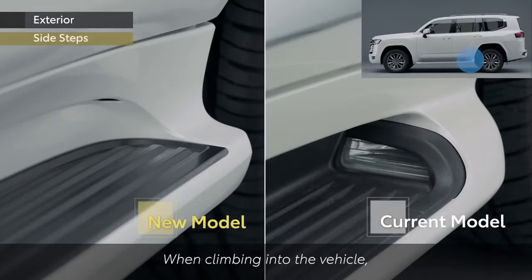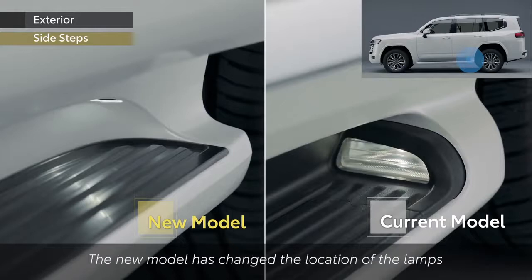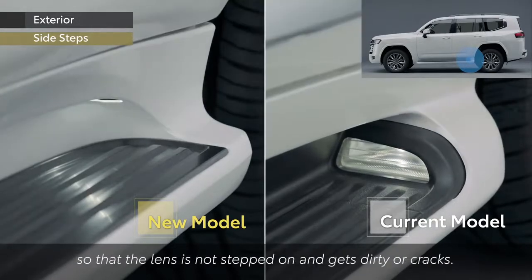When climbing into the vehicle, the lamps in the side step shine to ensure a bright footing at night. The new model has changed the location of the lamps so that the lens is not stepped on, preventing it from getting dirty or cracking.